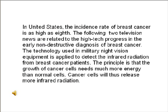In the United States, the incidence rate of breast cancer is as high as 1 in 8. The following two television news segments are related to high-tech progress in early non-destructive diagnosis of breast cancer. Technology used in military night vision equipment is applied to detect infrared radiation from breast cancer patients. The principle is that the growth of cancer cells needs much more energy than normal cells, so cancer cells release more infrared radiation.